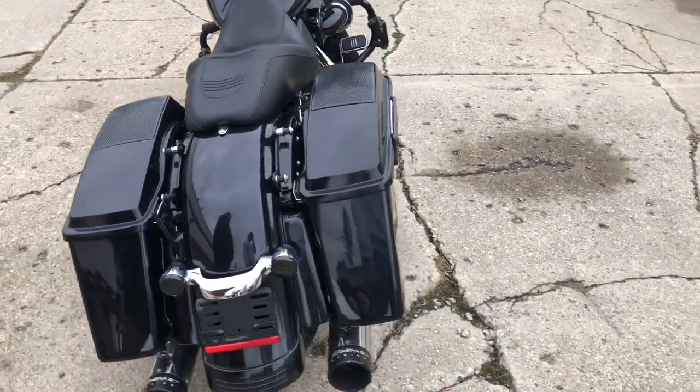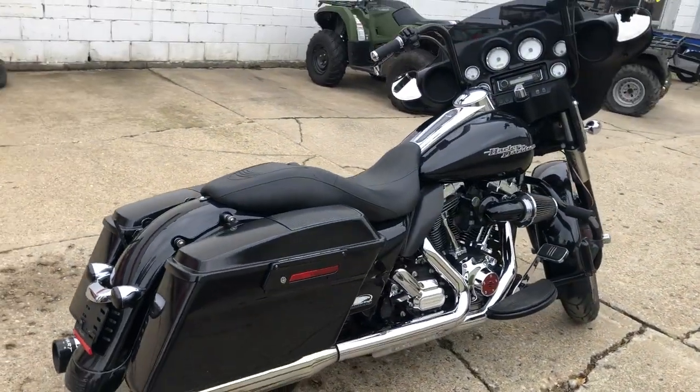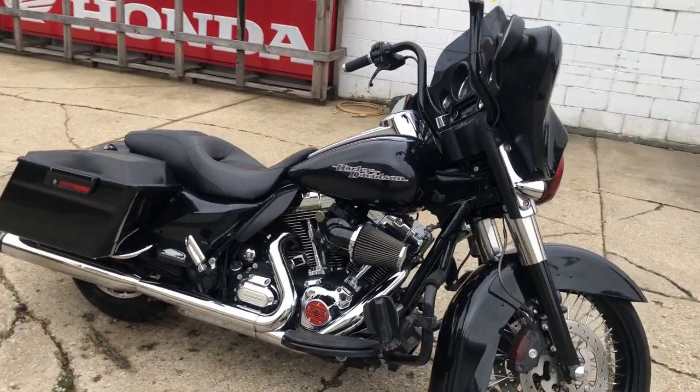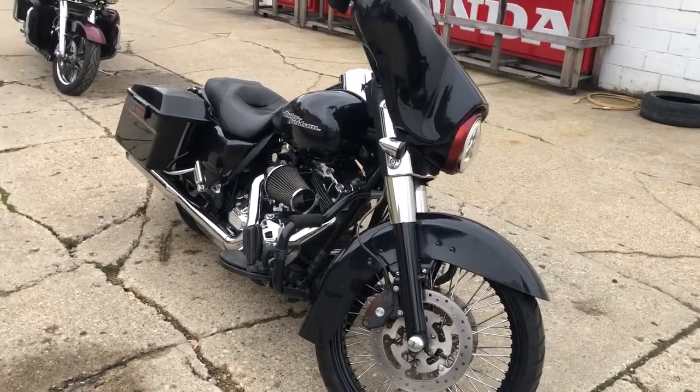It's got that big wheel on the front, 21-inch fat spoke — good-looking bike with custom engine guards. Got speakers in the bags, an air intake — Screaming Eagle air intake — and dual Reinhardt exhaust.